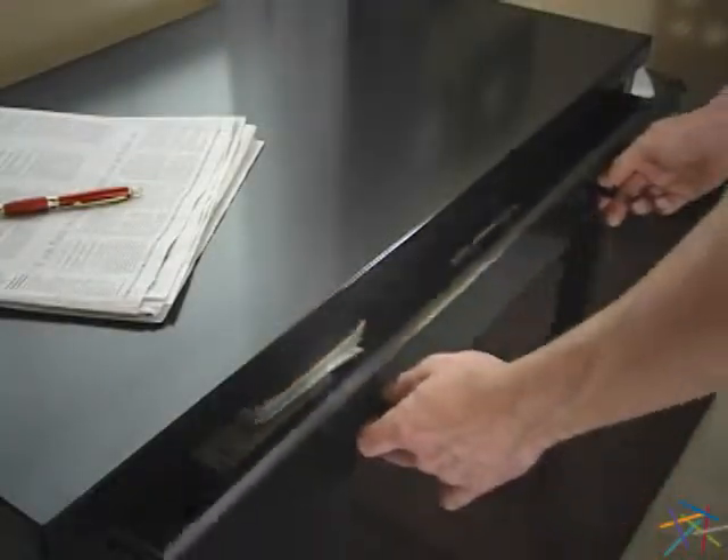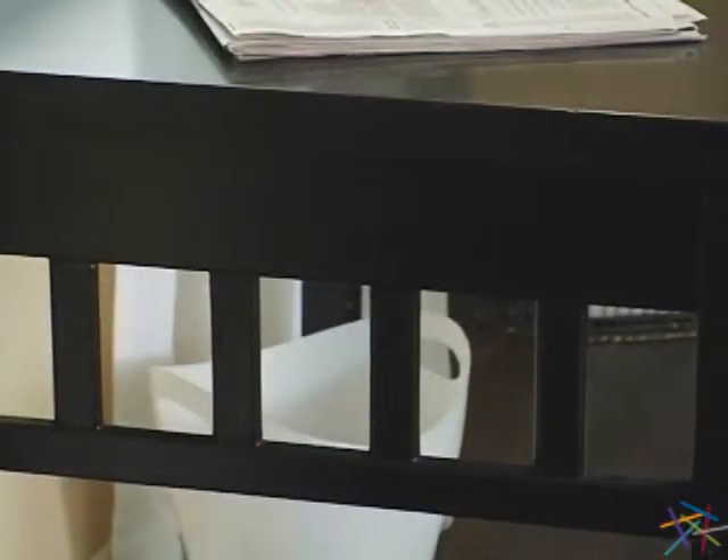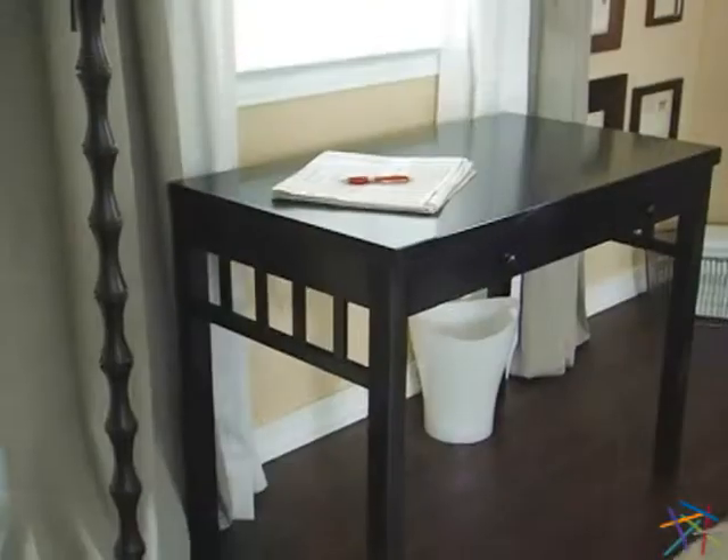Also, a large supply drawer extends the length of the front, providing lots of additional storage space. And for an added touch of style, both sides feature spindle panels that accentuate the timeless design.